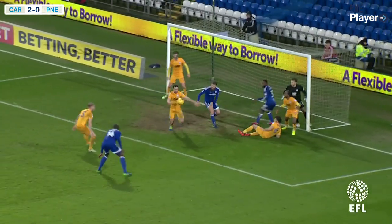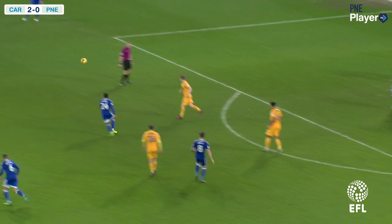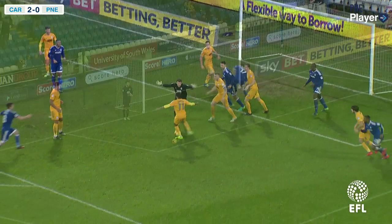Isabel's fed in towards Morrison, heads it down, then flicked onto the bar by Hoyland, comes out to the edge of the box for Rawls. Rawls just sweeps it out to the left-hand side. Whittingham now looks to dink it back in, and Maxwell comes to catch.